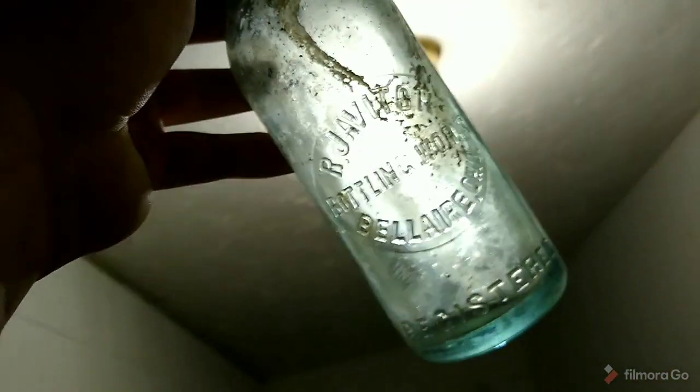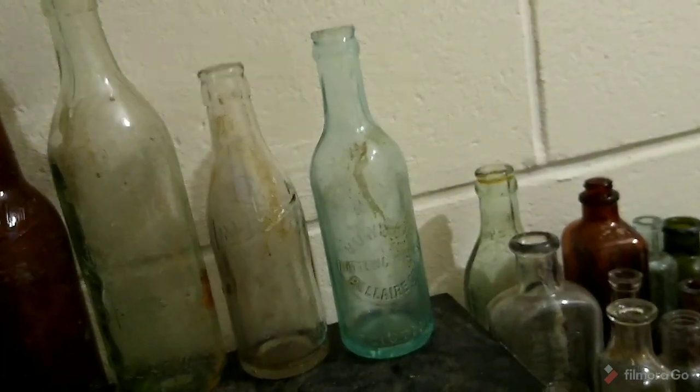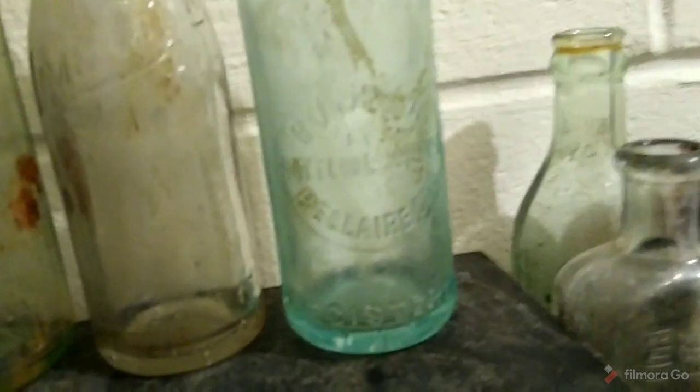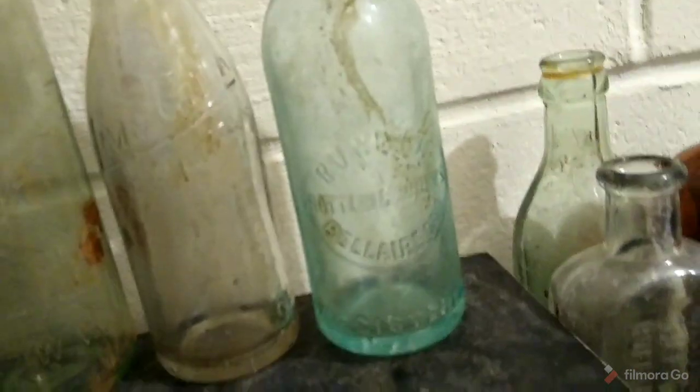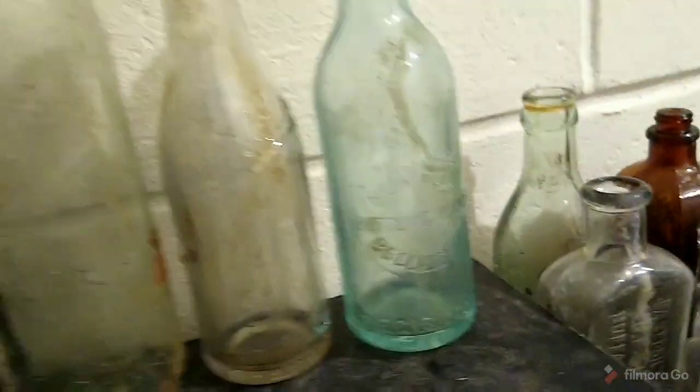My last one is this nice early blown soda from Javich Bottling Works from Bel Air, Ohio. It has to be 1905 to 1910. It's got a nice aqua color to it — that is it for today.